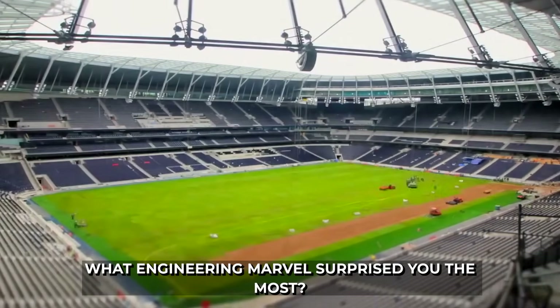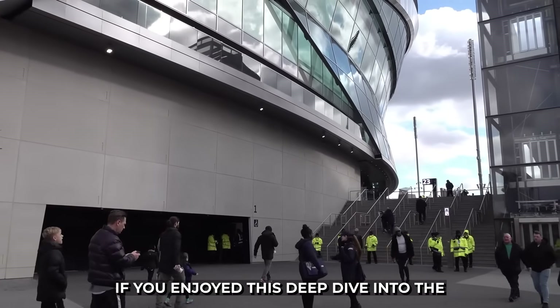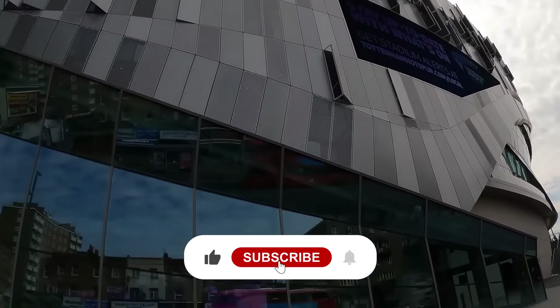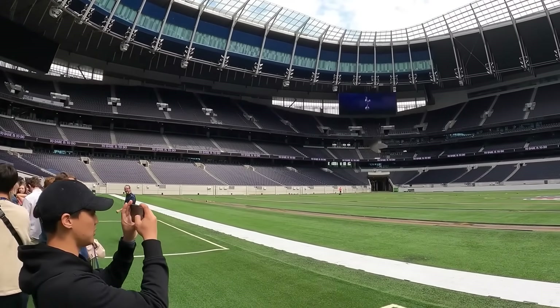What engineering marvel surprised you the most? Let us know in the comments below. If you enjoyed this deep dive into the technical side of the game, don't forget to like this video, subscribe to the channel for more incredible insights, and hit that bell icon so you never miss an update.